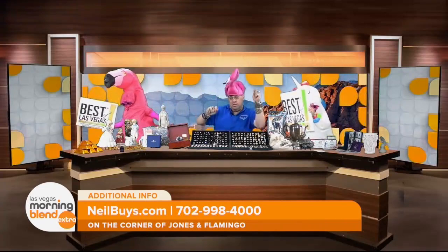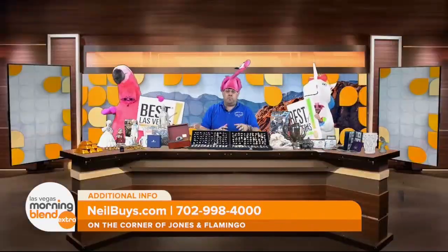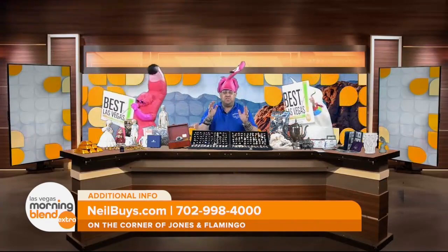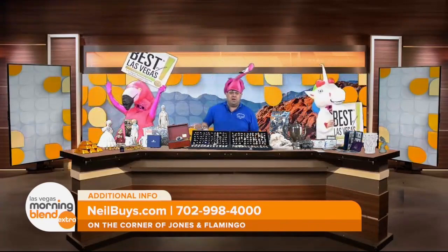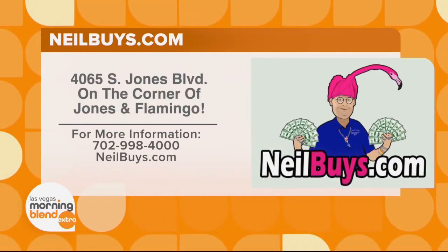Neil, I learned that you also have a team of experts there. Absolutely — all my staff are certified by the American Numismatists Association. When you want to sell your coins, proof sets, any type of silver dollars, we look for the rare varieties. And by the way, we buy Salvador Dalís. Maybe you have an old record hanging around — bring it in. Be sure to see Neil Sackmary on the corner of Jones and Flamingo. For more information, visit neilbuys.com.